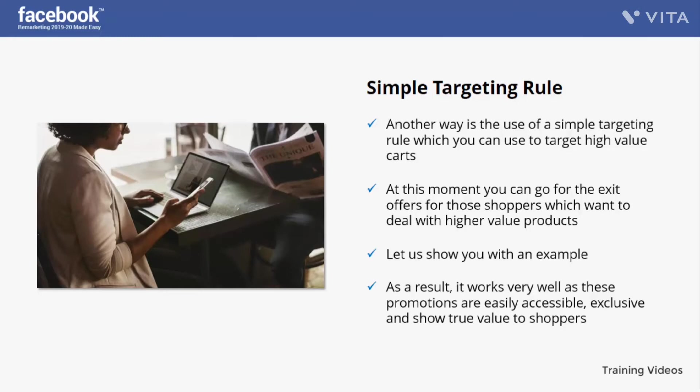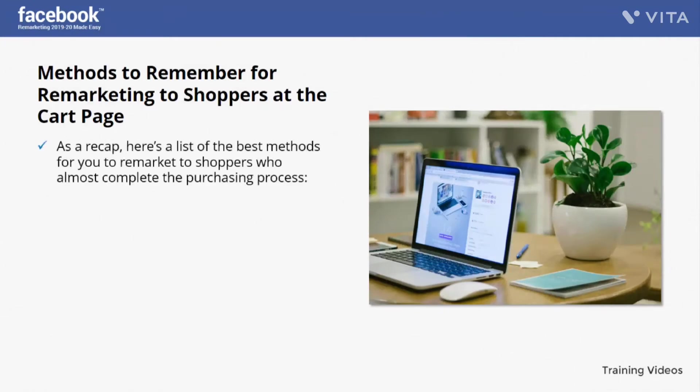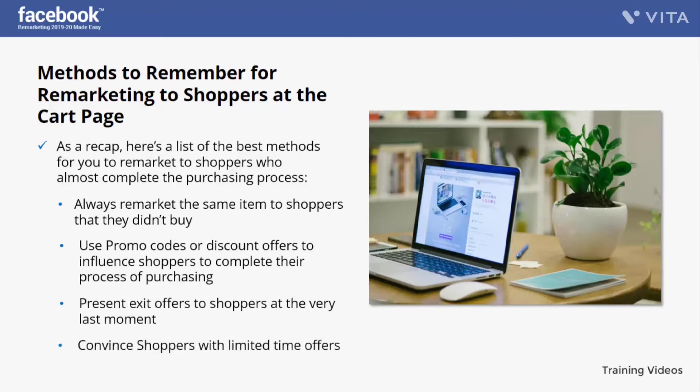Here's a recap of the best methods to remarket to shoppers at the cart page: always remarket the same item to shoppers that they didn't buy; use promo codes or discount offers to influence shoppers to complete their purchase; present exit offers to shoppers at the very last moment; and convince shoppers with limited time offers.